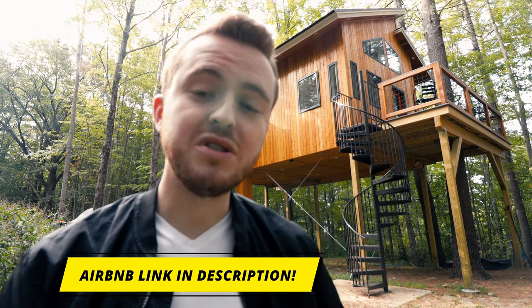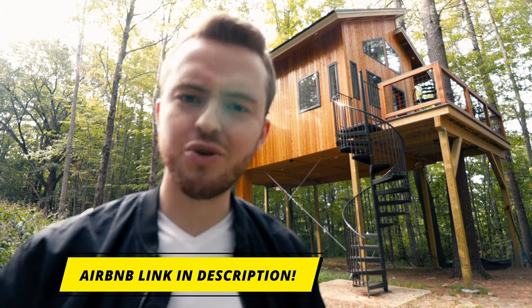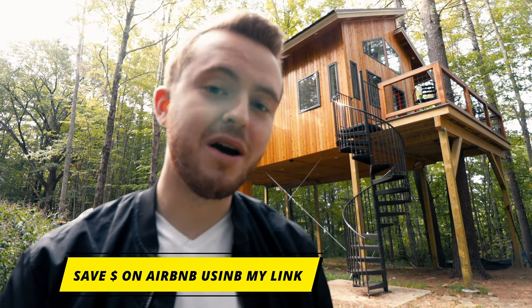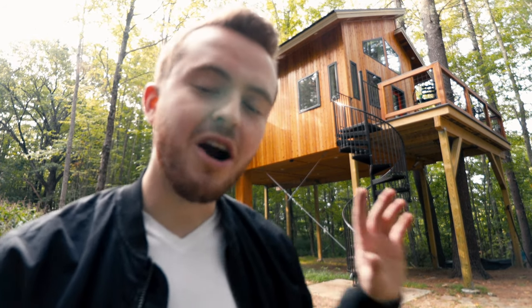If you want to save money on this treehouse or any other treehouse, tiny home, container, or whatever it may be anywhere in the world on Airbnb, use my Airbnb code down in the description to save money off your first booking. But without further ado, let's hop into a tour of this carbon-free luxury tiny treehouse in southern Maine.